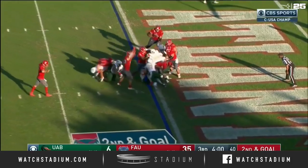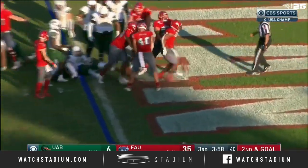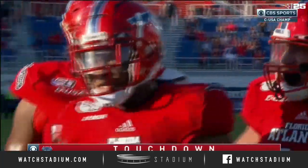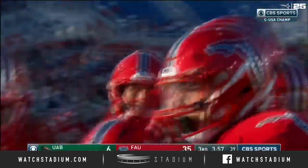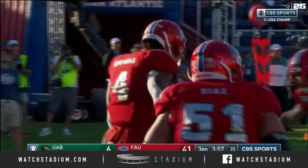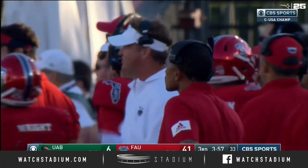Emmons, second and goal — wins the Oklahoma drill at the goal line. Touchdown Owls! It's mano-a-mano, and B.J. Emmons wins. Owls on top, 41-6.